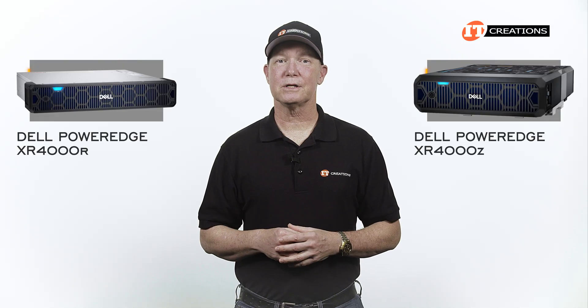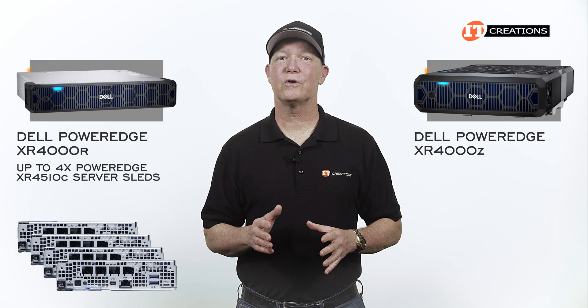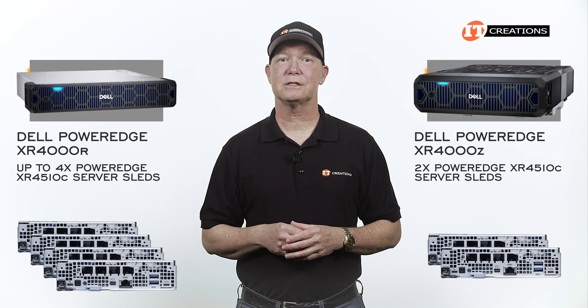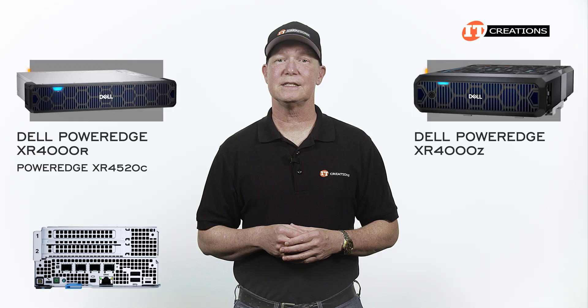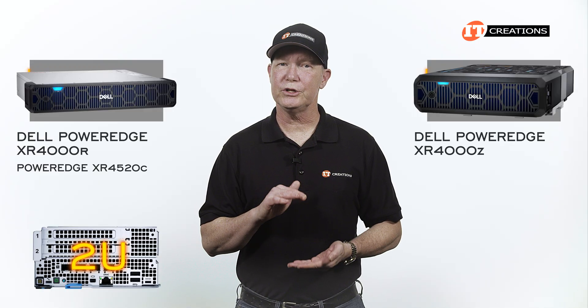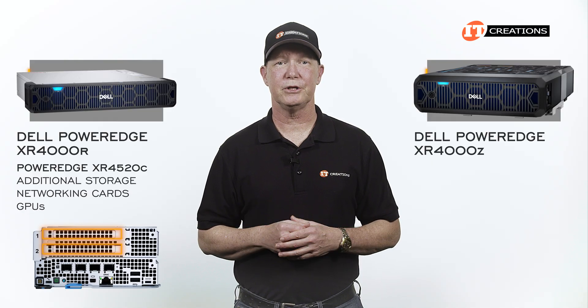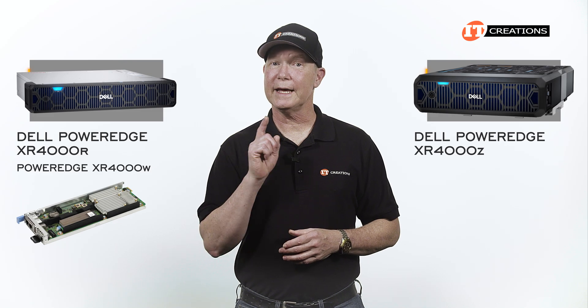The PowerEdge XR4000R is the rack-mountable version and can support up to four PowerEdge XR4510C server sleds. The XR4000Z can support two XR4510C server sleds. Also in the mix is the XR4520C, which is nearly 2U in height and has two PCI slots for additional storage, networking cards, or even GPUs. There's also a witness sled, the XR4000W, but we'll get to that.